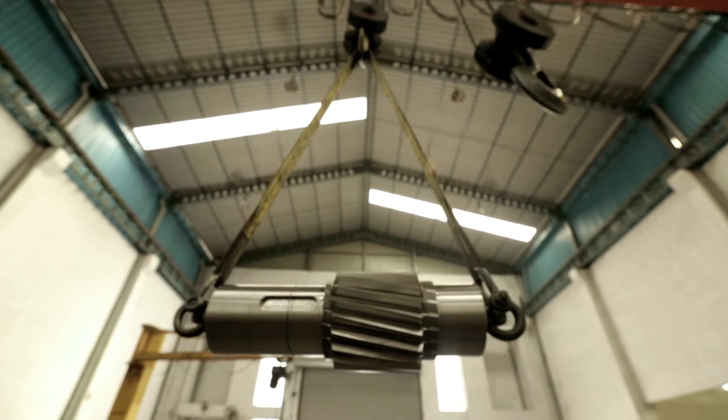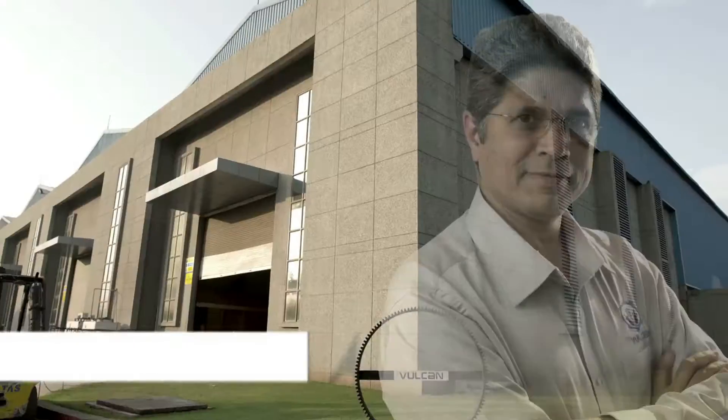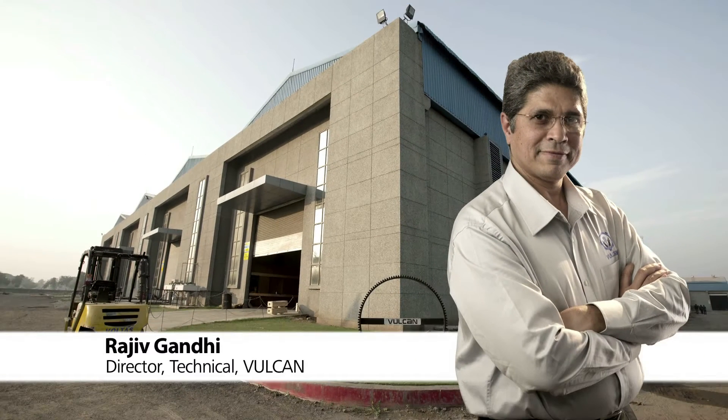What is challenging and exciting with this project is that we're trying to create something which is world class in a third world country. I am Mr. Rajiv Gandhi, Technical Director from Vulcan.